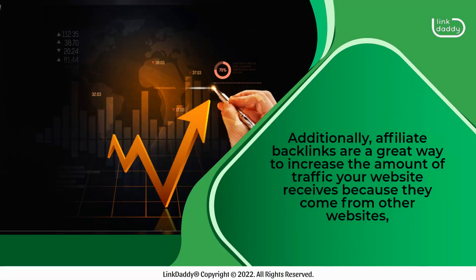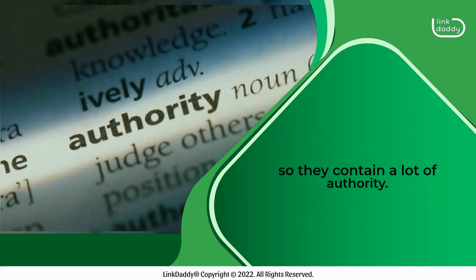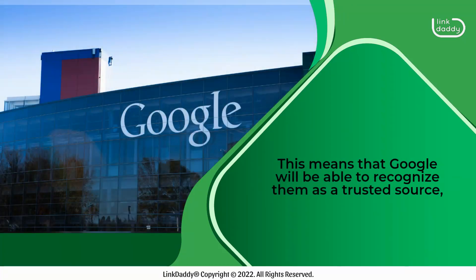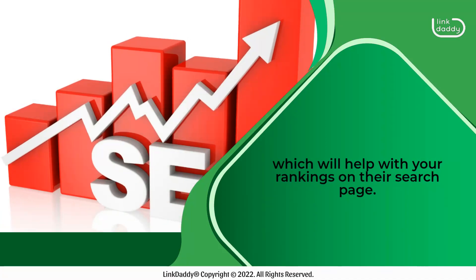Additionally, affiliate backlinks are a great way to increase the amount of traffic your website receives because they come from other websites, so they contain a lot of authority. This means that Google will be able to recognize them as a trusted source, which will help with your rankings on their search page.